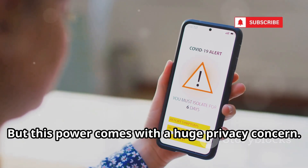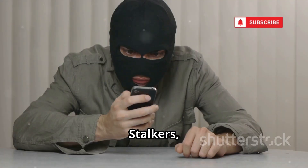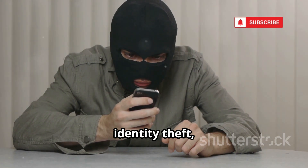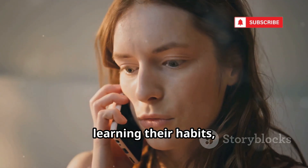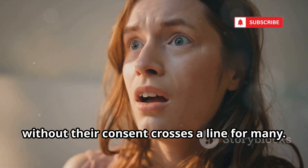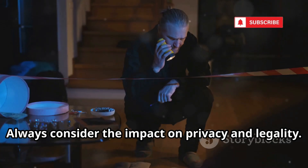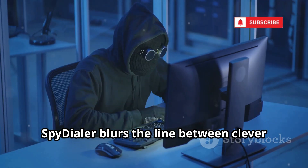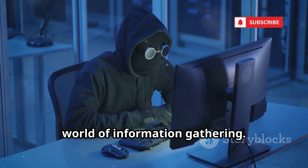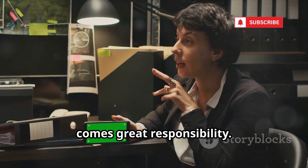But this power comes with a huge privacy concern. The idea that someone can hear your voice without your knowledge is unsettling. Stalkers, scammers, or anyone with bad intentions could use it to gather intel for social engineering, identity theft, or other malicious purposes. Hearing someone's voice, learning their habits, or confirming their identity without consent crosses a line for many. So use Spy Dialer with extreme caution and only for ethical, legitimate purposes. Always consider the impact on privacy and legality. Spy Dialer blurs the line between clever investigation and digital eavesdropping. The power is real, but so are the risks. With great access comes great responsibility.